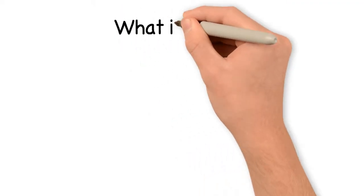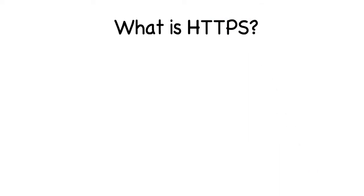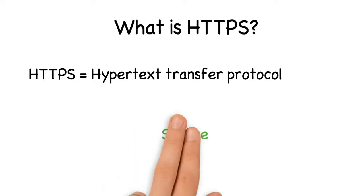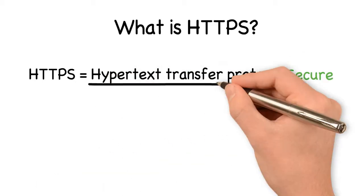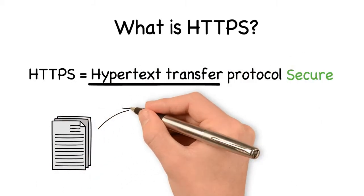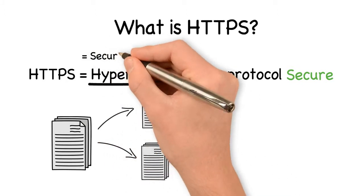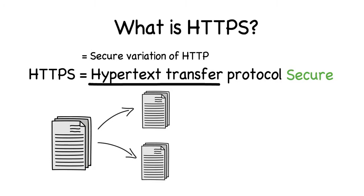So what is HTTPS? HTTPS stands for Hypertext Transfer Protocol Secure. Hypertext is just text that contains links to other text. In other words, HTTPS is an encrypted and secure variation of HTTP. If you want to learn more about HTTP, check out the video that appears on your screen now.